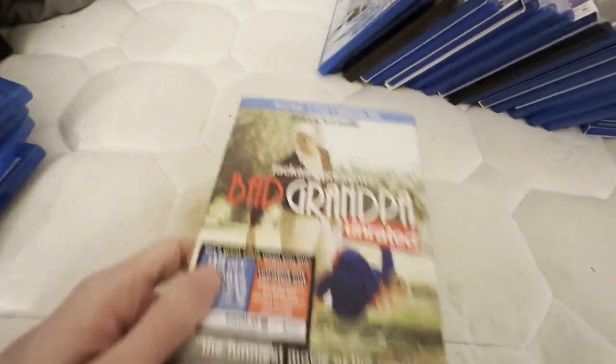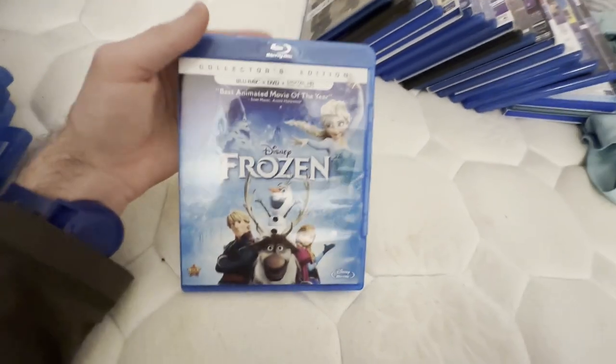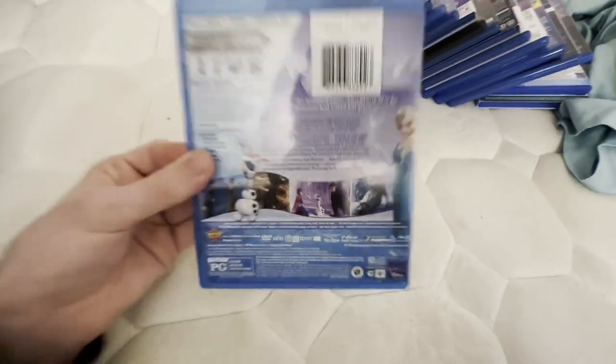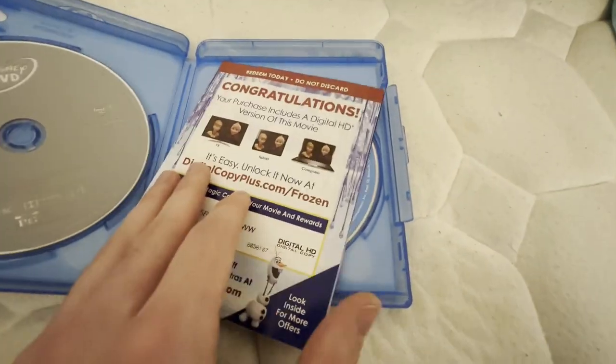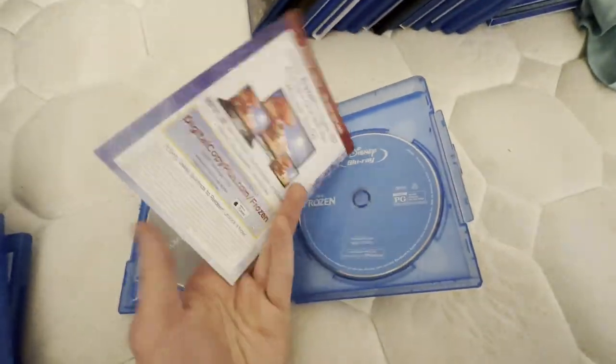I also hope to get Jackass Forever on Blu-ray as well. This one I had since 2014, and this is another movie I saw in theaters back in 2014. I do hope to get Frozen 2 on Blu-ray as well. The code's already been used — keeping it for the stuff inside.